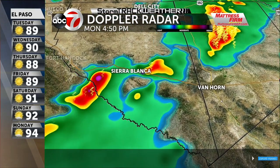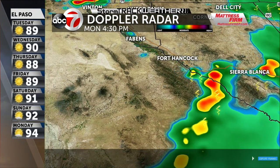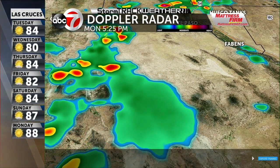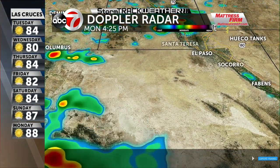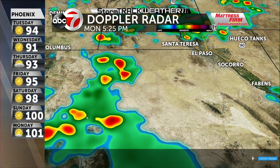Farther down towards the south — Van Horn, to the north and to the west of you folks, we're tracking some of those storms in and around the Sierra Blanca area. Farther up towards the north, we're tracking some of those storms as well. We'll check out that seven-day forecast for you, coming up in just a little bit after the break. We'll be back after this.